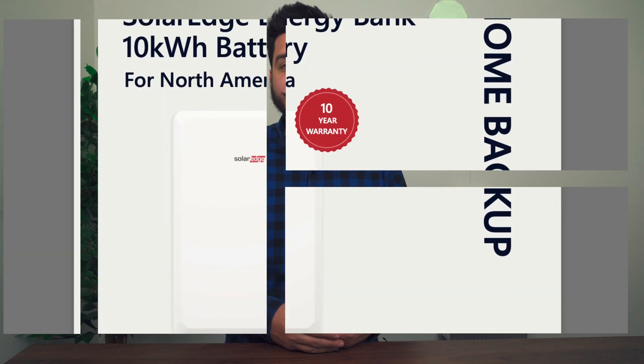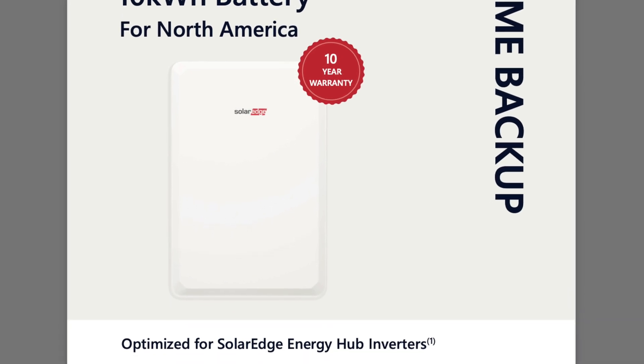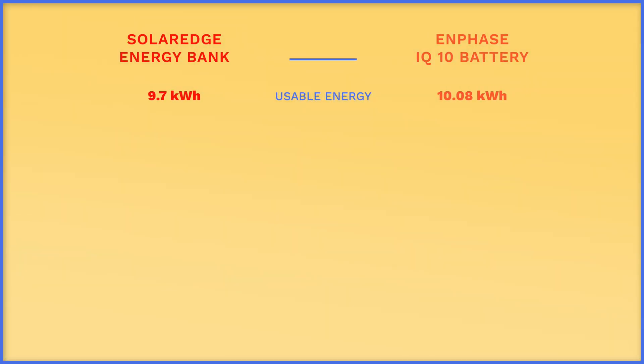SolarEdge provides a pretty detailed specification sheet on the Energy Bank, but we really only need to look at a couple specific things to compare it to other battery backup solutions, specifically Enphase. Starting with usable capacity, the Energy Bank is rated for 9.7 kWh, which is about one third of the average American's household daily energy usage — making it a good starting point because you can connect up to three units together to create one massive 29.1 kWh battery.